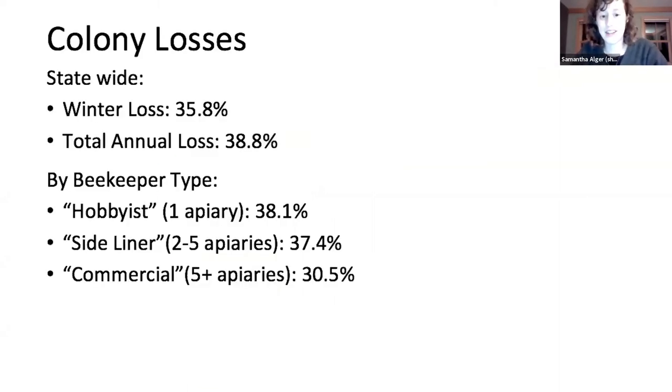Looking at colony losses in that particular year, there was a 35% wintering loss. Breaking it out by beekeeper type — hobbyist, sideliner, and commercial, categorized by number of apiaries — there was no statistically significant difference between those groups. There was only about an 8% difference, from 38% to 30%, but it wasn't significant. Sorry, that's my dog — working from home, everyone knows about this.